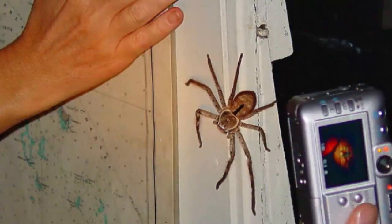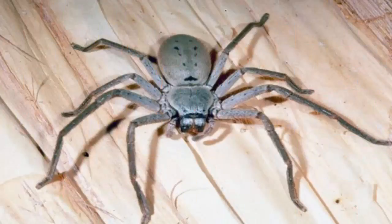The Australian Museum explains that huntsman spiders are large, long-legged spiders. They are mostly grey to brown, sometimes with banded legs. Huntsman spiders of many species sometimes enter houses, and are also notorious for entering cars.